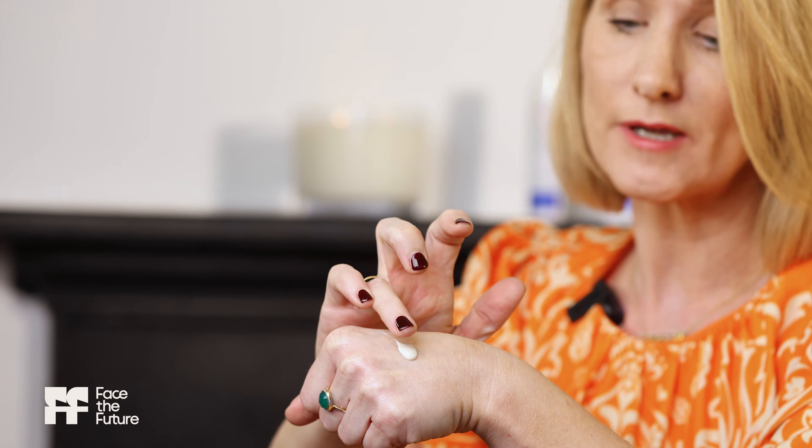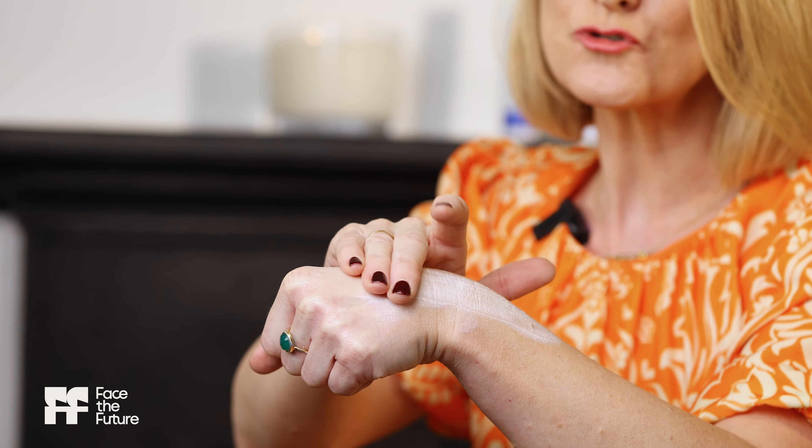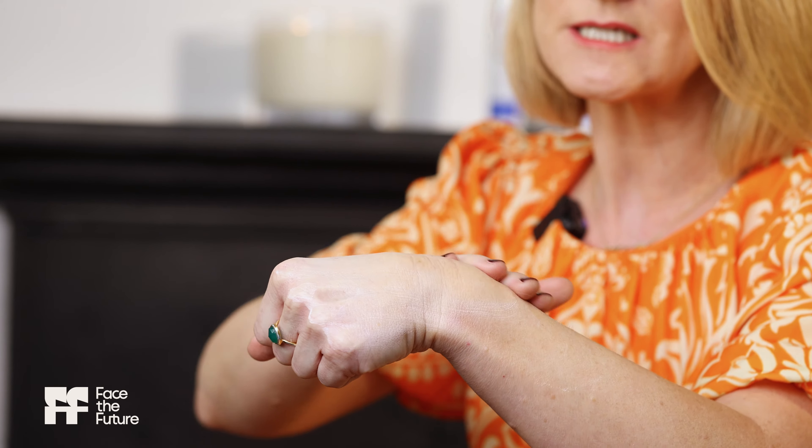This is Ultrasun's Face Anti-Pigmentation SPF 50+, and it's a great choice if you're concerned about pigmentation. There's a special ingredient called hexaresorcinol, and it's been shown to reduce existing pigmentation as well as prevent further pigmentation occurring. Pigmentation is often triggered by UVA rays that penetrate deep into the skin surface, where they trigger and stimulate the melanocytes — that's when you see the dark patches, maybe on your cheek, the forehead, the neck, or the décolleté. If that's you, choose a targeted SPF. This is your daily all-in-one moisturiser, but at the same time as you're protecting, you're also targeting that pigmentation.